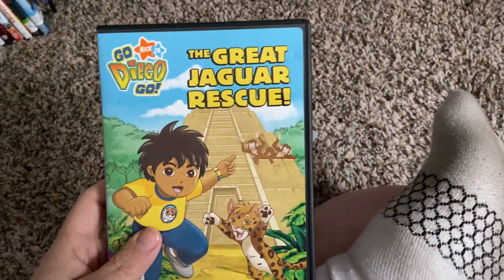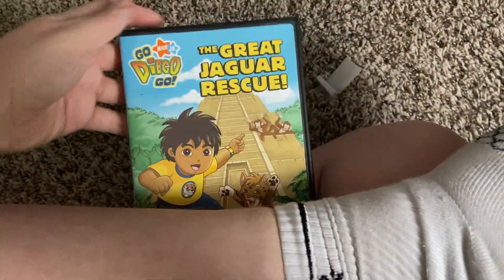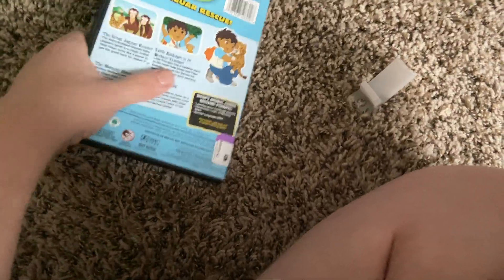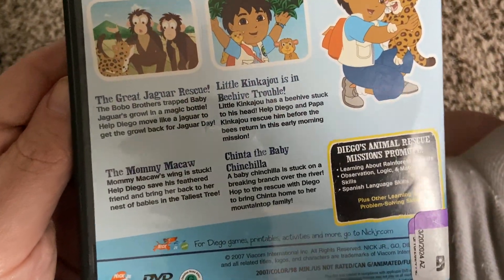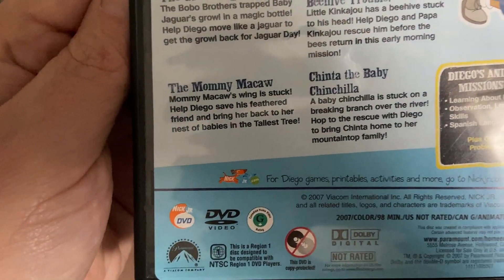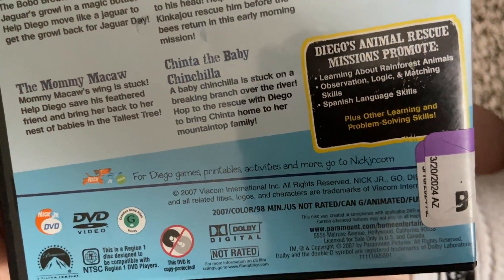Last but not least, we have 'The Great Jaguar Rescue,' a 2007 DVD. Here's the front cover, the spine, and the character profile of Diego and Baby Jaguar. The episodes on the back are: 'The Great Jaguar Rescue,' 'Little Kinkajou is in Beehive Trouble,' 'The Mommy Macaw,' 'Chinta,' and 'Chinta the Baby Chinchilla.'